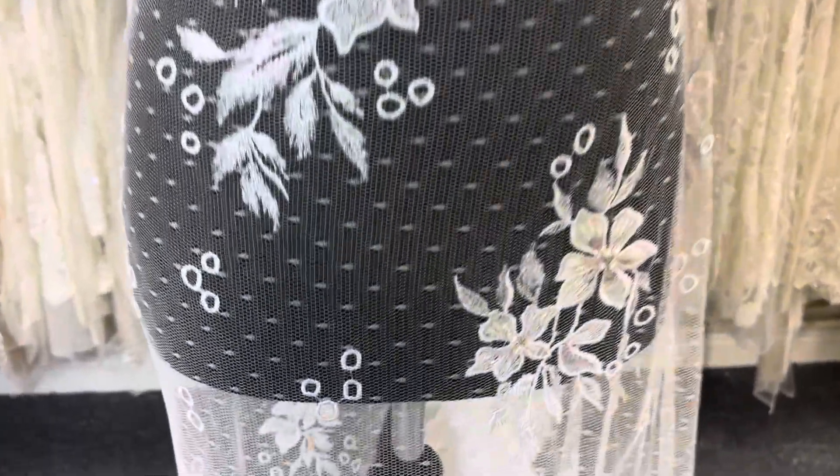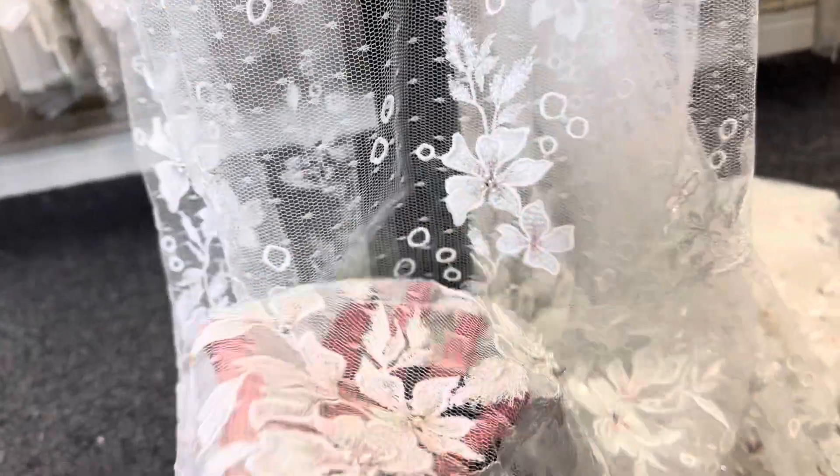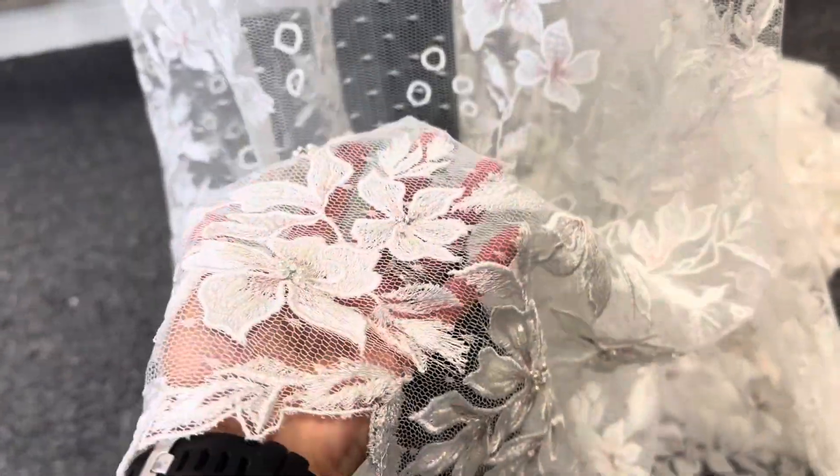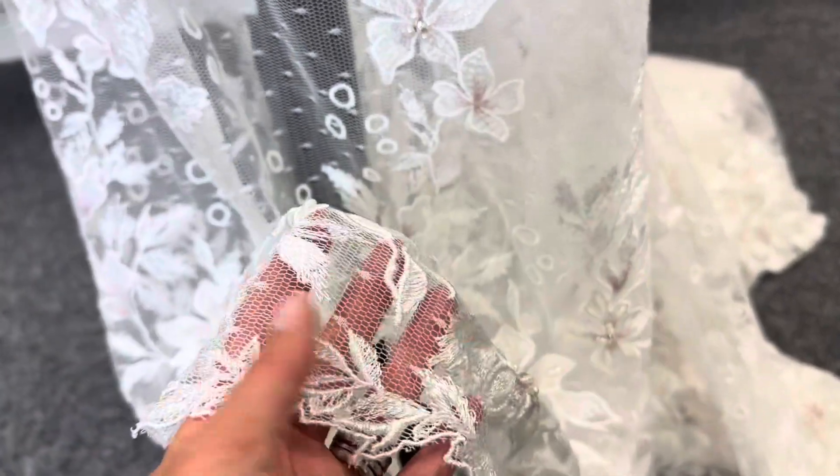Moving down to the lower selvage, which is slightly different, so it's an asymmetrical design. We can see a little more density in terms of the coverage of the flowers and the leaves, and this beautiful detailed leafy edge here, which is very pretty.